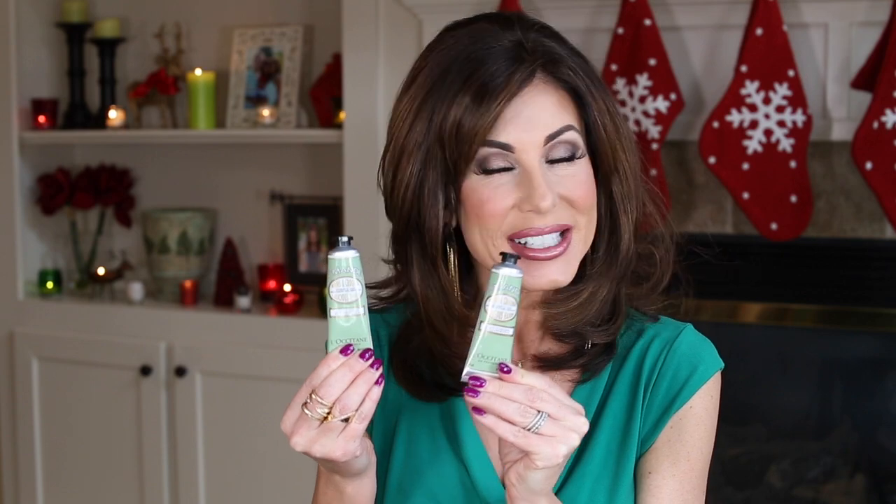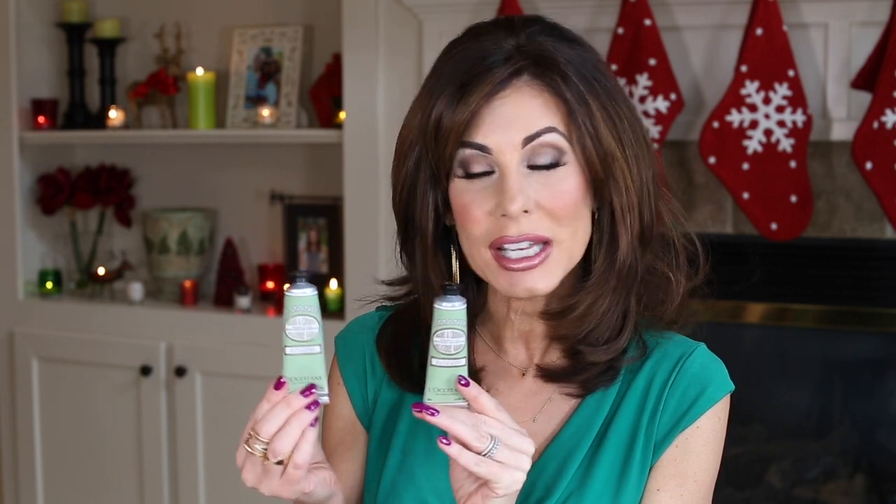My favorite bar soap is the L'Occitane Almond line bar soap at only $5 — perfect for a secret Santa or stocking. It has a slight exfoliating texture and I mix it with my L'Occitane shower gel for my shower cocktail — it's amazing. I also can't be without the L'Occitane Almond hand cream at $12; I keep one in my car, handbag, by my bed, in my bathroom — everywhere. It's also a great hostess gift, and gift sets are available too.